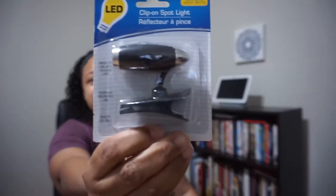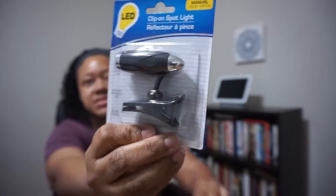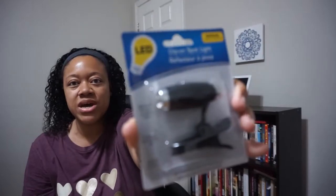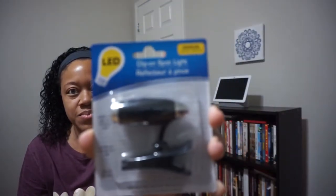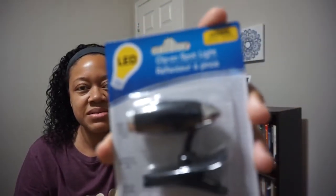The next item is a clip-on spotlight — it is an LED light. You could probably clip this onto a book or a project in dim light, onto whatever object you need to see better. That is the fourth item.